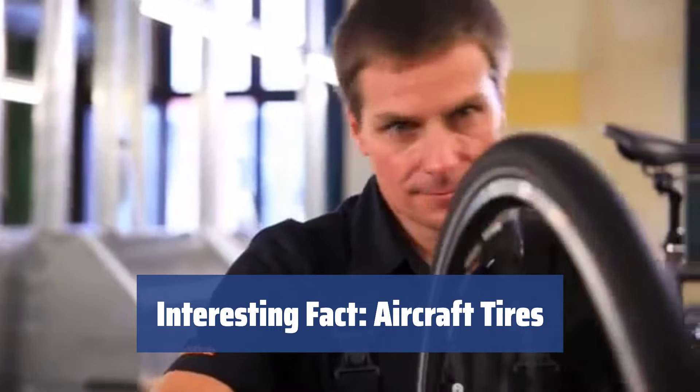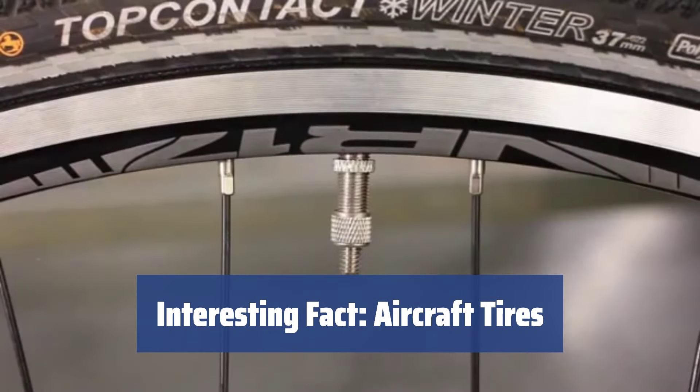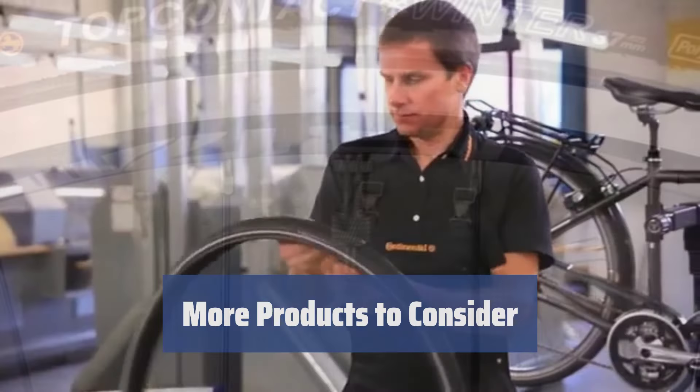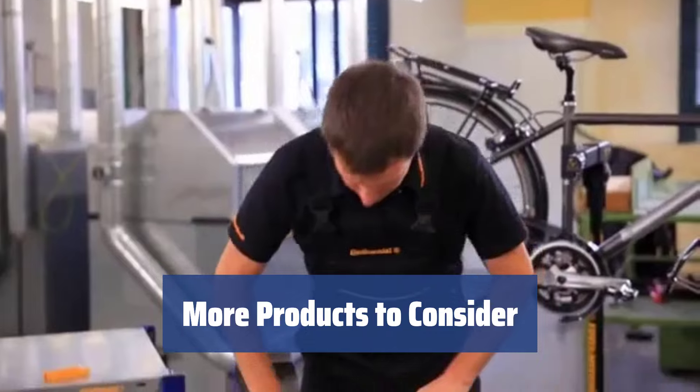Did you know that aircraft tires are filled with nitrogen or helium to prevent damage from pressure and temperature drops during flight? This ensures safety and reliability during landings. In order to inflate your tires, you should consider purchasing a related product.